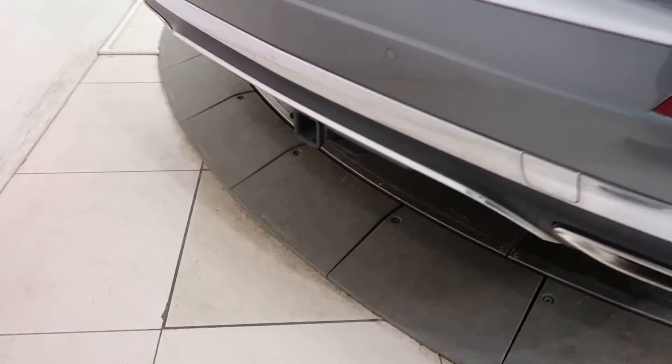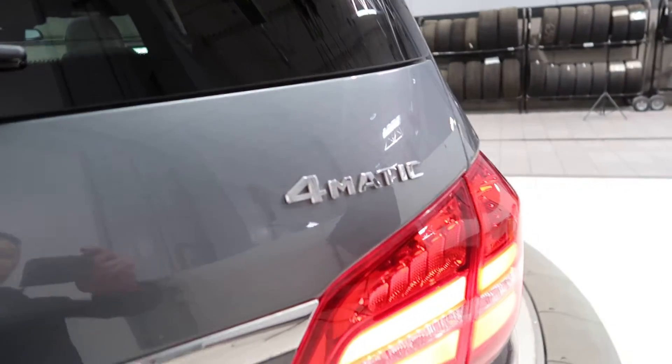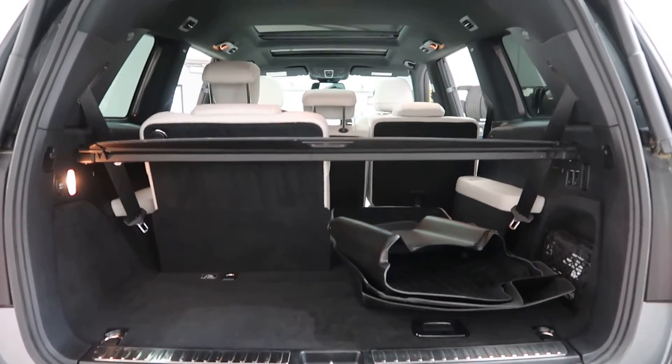It also has a trailer hitch, GLS 450 4Matic badging, power liftgate, a clean set of all-season floor mats, cargo cover, and fold-down third row seats.